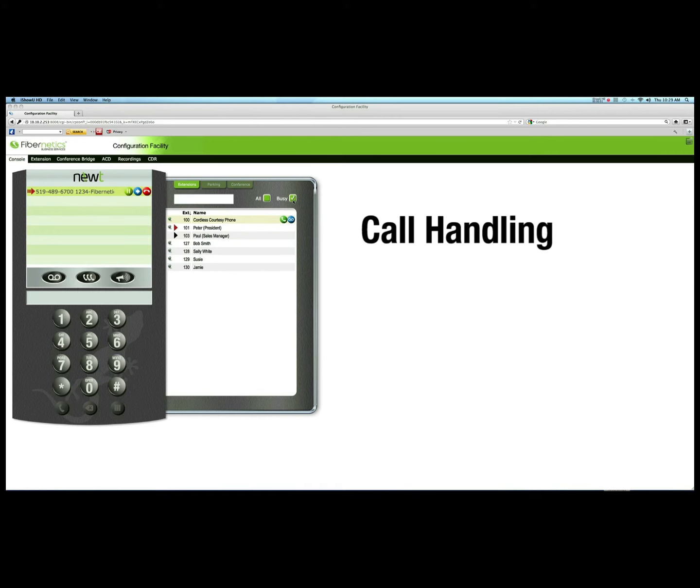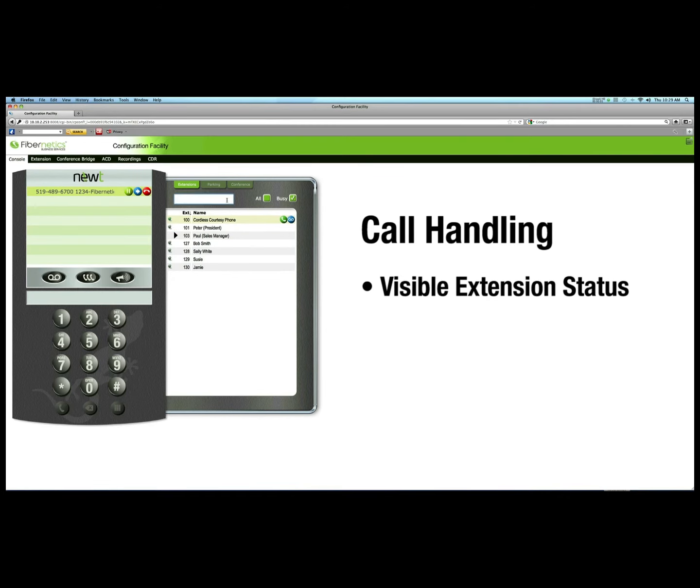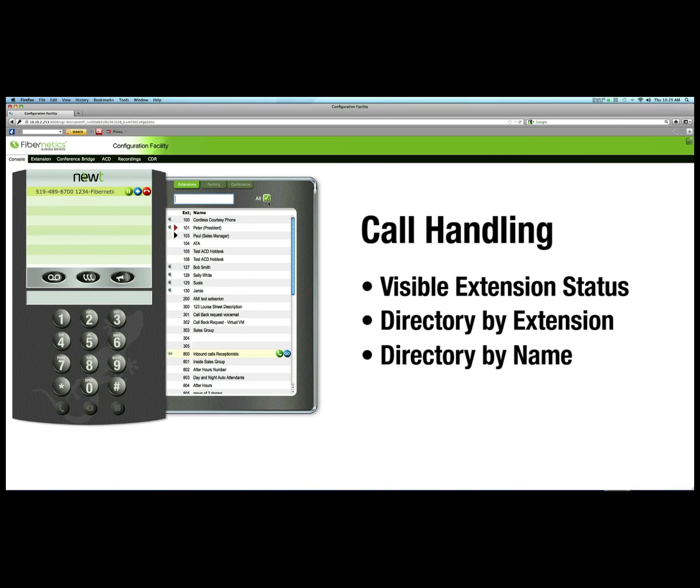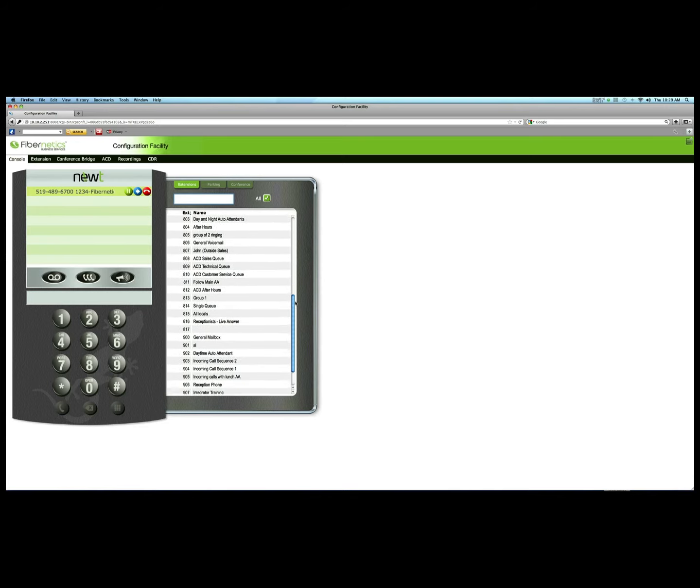Call handling is further improved with visible extension status. In searching the directory, either by extension or by the person's name, you can view either monitored and active, or all extensions.